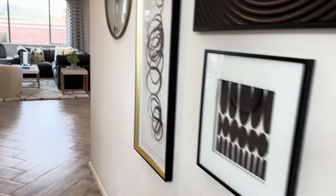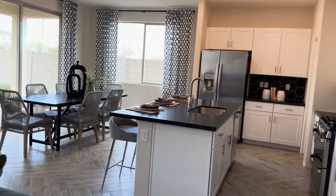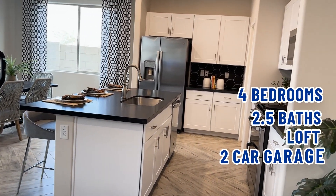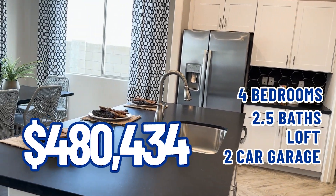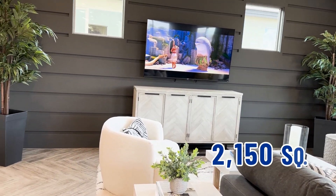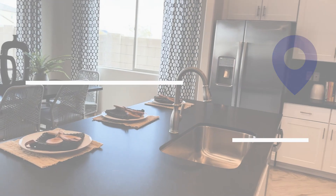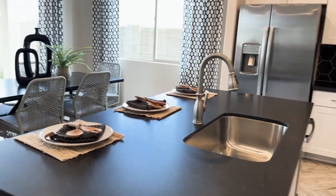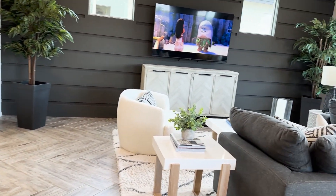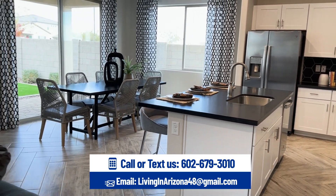Back downstairs — the recap on this one: four bedrooms, two and a half baths and a loft, two-car garage, base price of $480,434, and 2,150 square feet. You're in Marley Park, Surprise, Arizona. There are a lot of different builders here — it is an established subdivision community, but they are still building here. You'll definitely need some help navigating what you want, the price you want to pay, and the builder you want to go with, and we'd be happy to help with that.